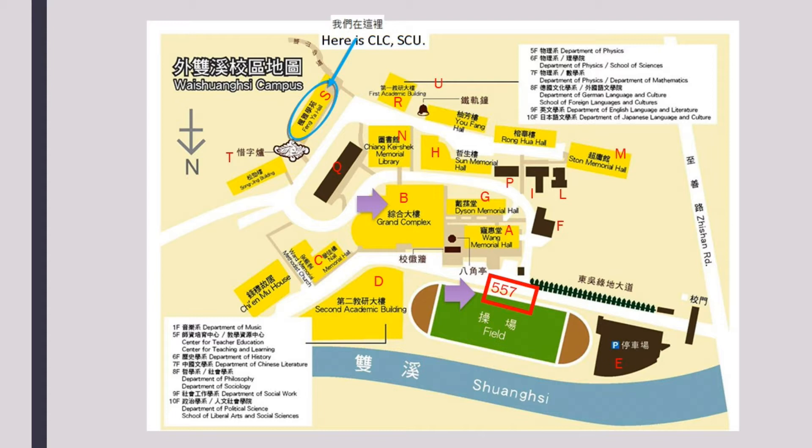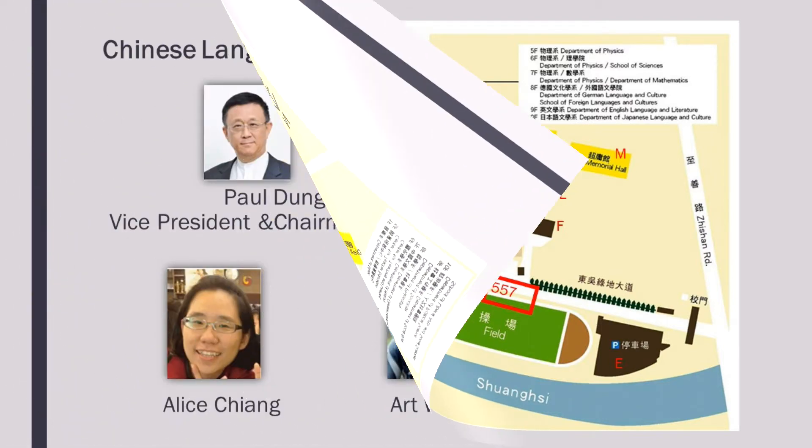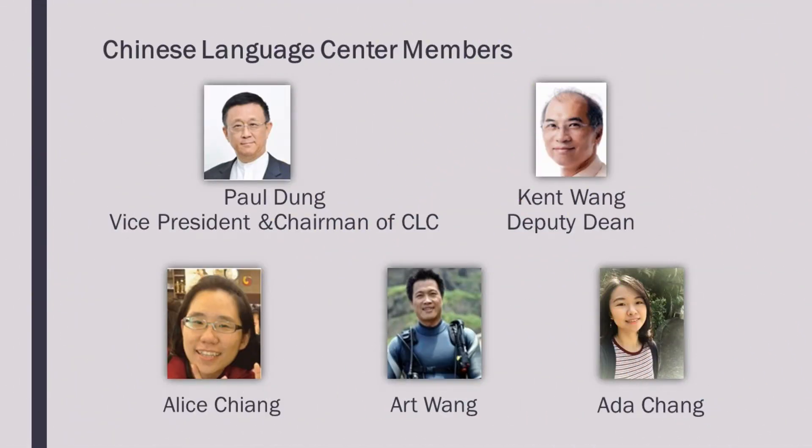You can find the on-campus restaurant, post office and health centre in building B. The following slides introduce the Chinese Language Centre members.